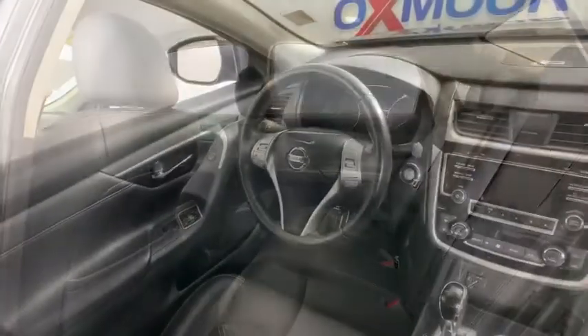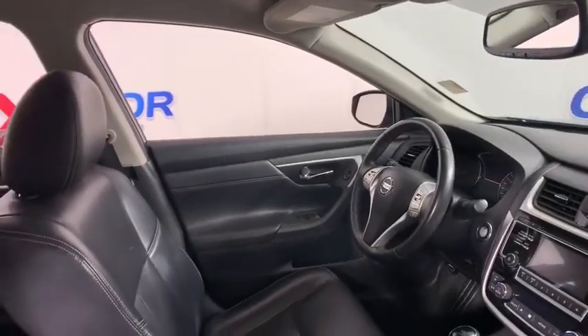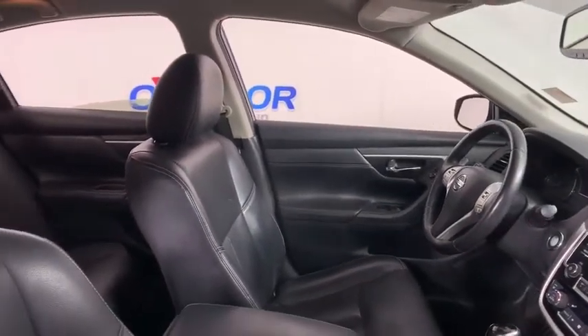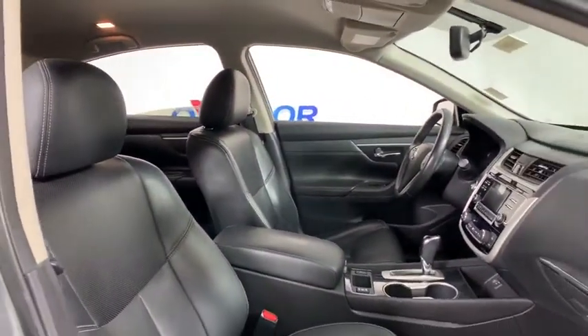Security system, power windows, compass, rear window defroster, trip computer, heated front seats, CD player, electronic stability control, remote keyless entry, brake assist, leather.